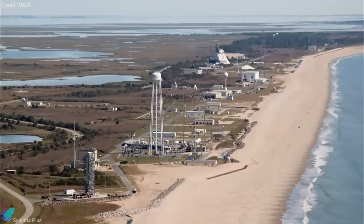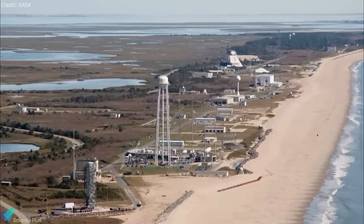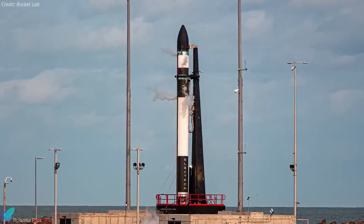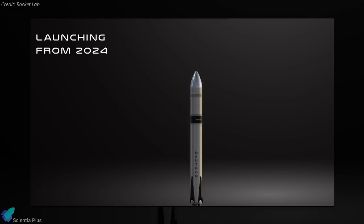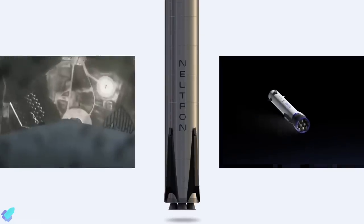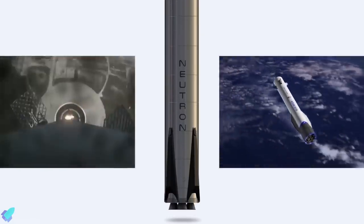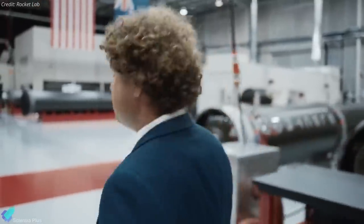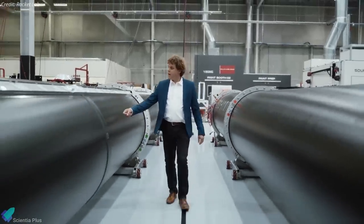Neutron launches will take place from Virginia's Mid-Atlantic Regional Spaceport at NASA's Wallops Flight Facility. By leveraging existing launch pad infrastructure, Rocket Lab eliminates the need to build a new pad, accelerating the timeline to the first Neutron launch expected in 2024. Neutron will also feature a reusable first stage designed to land on an ocean platform. "Rocket Lab solved small launch with Electron, and now we're unlocking a new category with Neutron," said CEO Peter Beck.